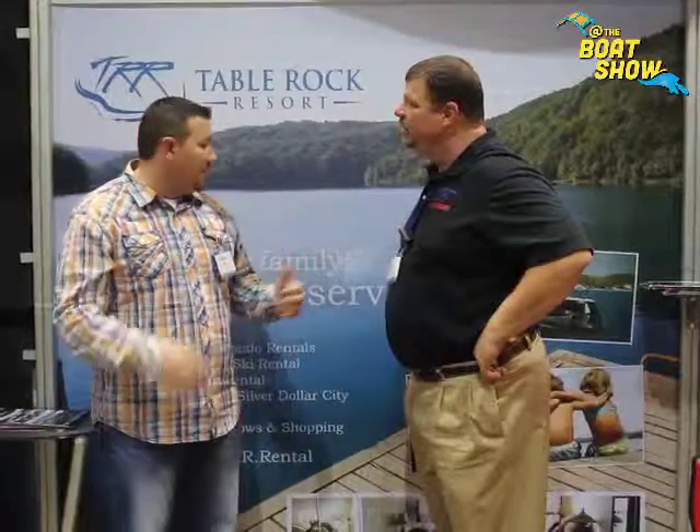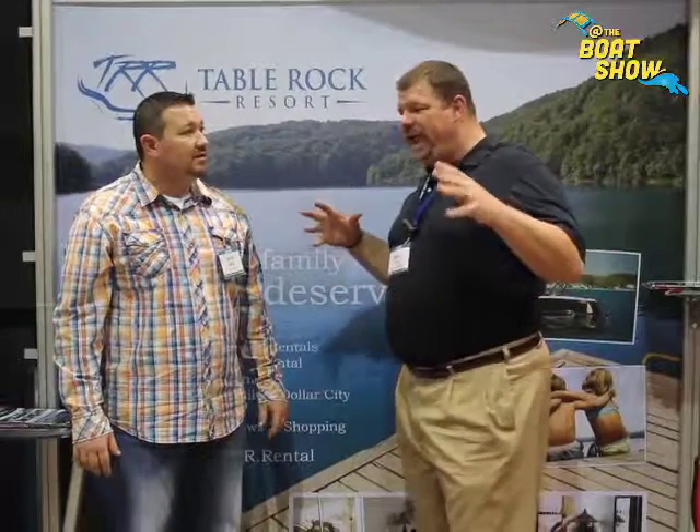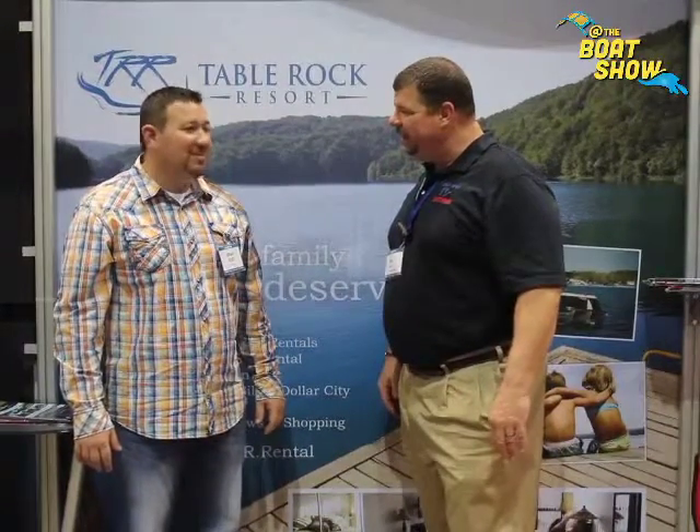This is a condo-only resort, with 108 condos that people come and stay at. We've got eight months of boating throughout the year where the water temperature is 75 degrees — that's what brings the population to this lake. The lake is called Table Rock Lake, and it has 800 miles of shoreline. It is a very big lake.